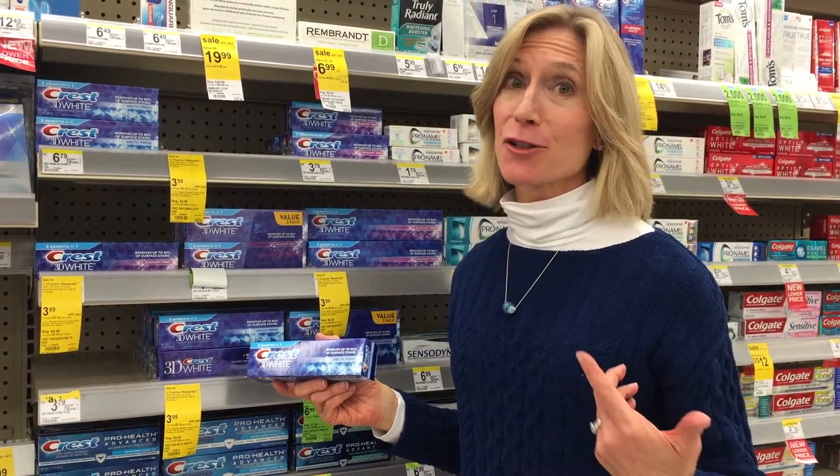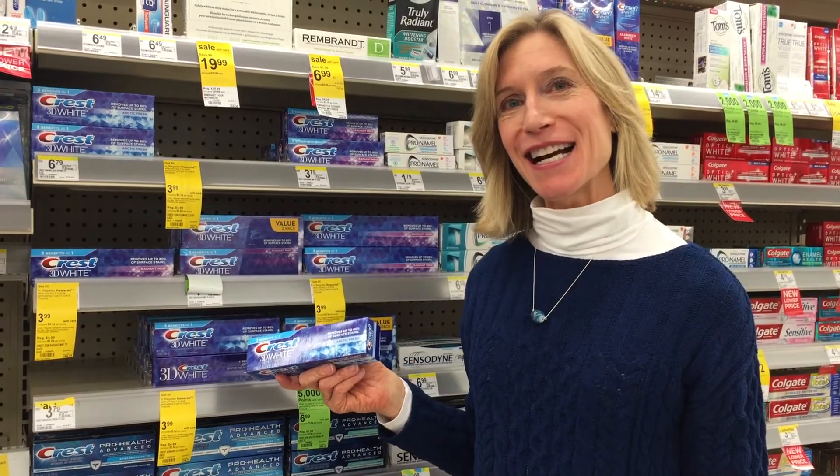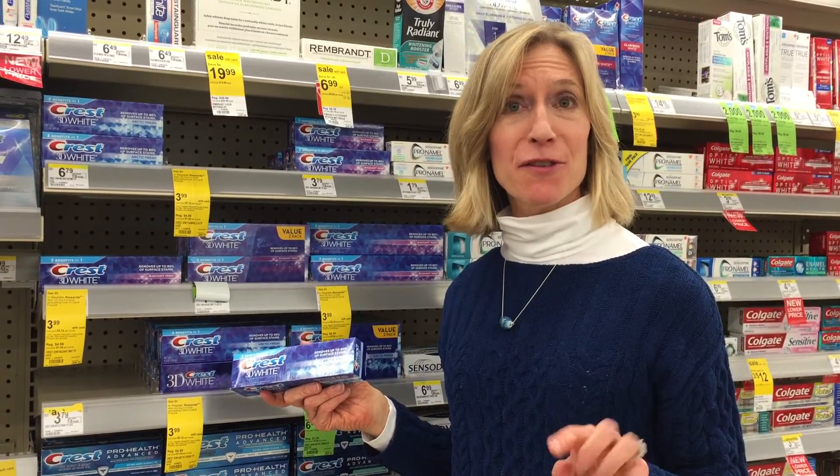Hi, it's Stephanie with Coupon Mom. I have another great Walgreens deal. This week, this toothpaste is on sale for $3.99. If you use the $2 coupon from the P&G Circular, buy it at the register.